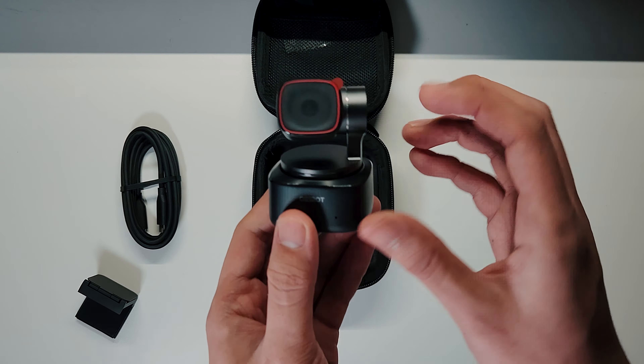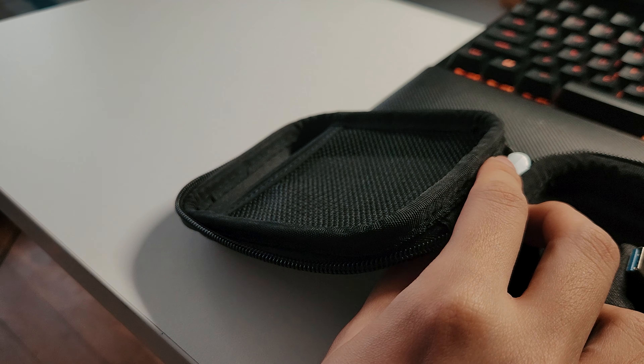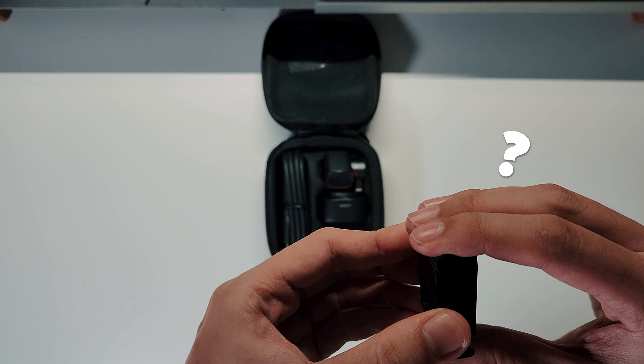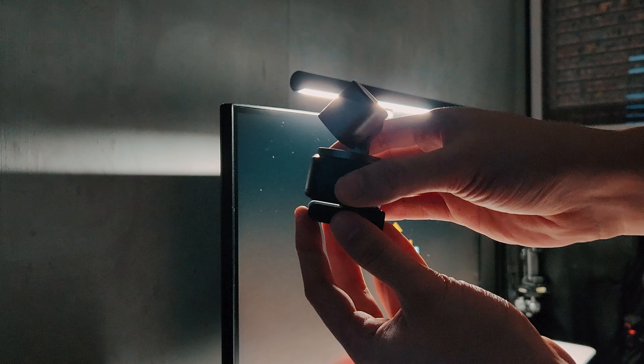Anyways, they've sent this AI-powered 4K webcam for me to try out. This is a sponsored video, but I'm still allowed to talk about the product's downsides. I'll mention what I think are the two downsides of this camera at the end of this video. But first, here's what's inside the box.